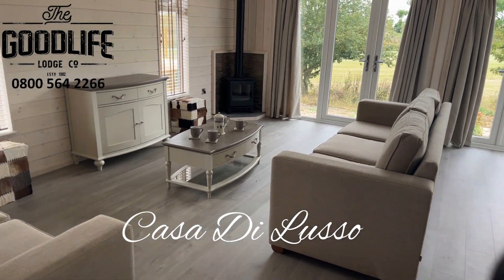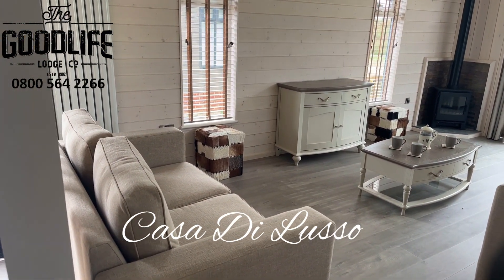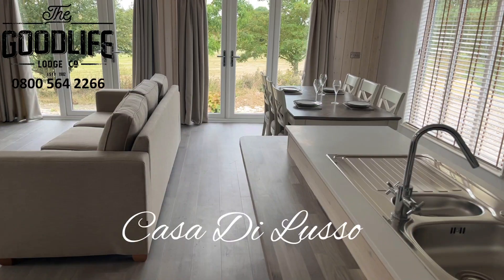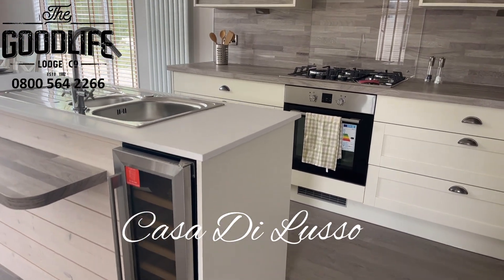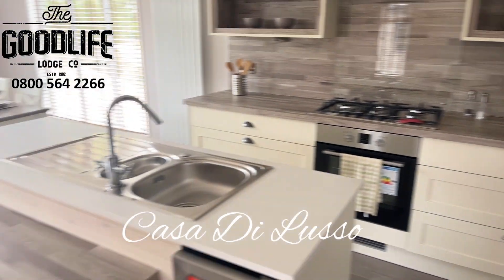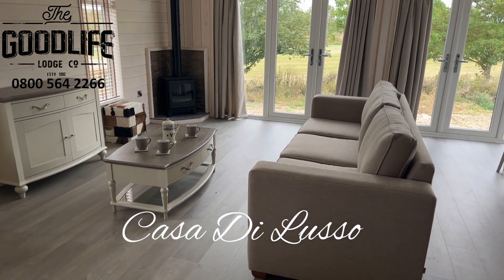Views over the Harts countryside. Comes fully furnished — table for six, wine fridge, freestanding fridge freezer. And what I particularly like is the log burning stove.